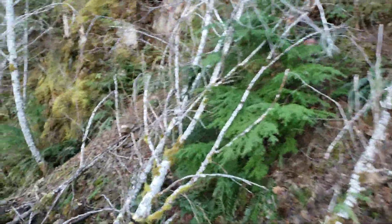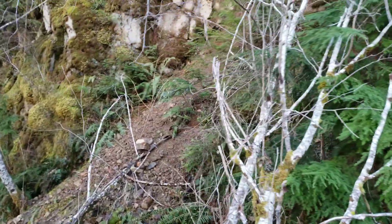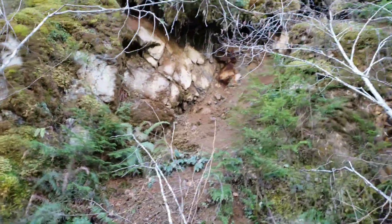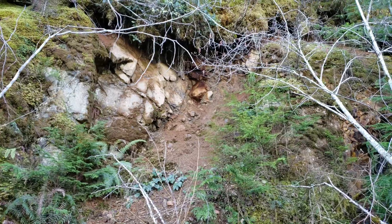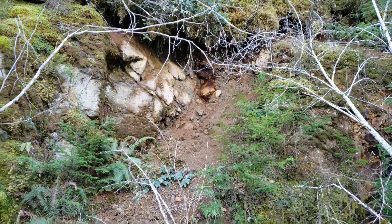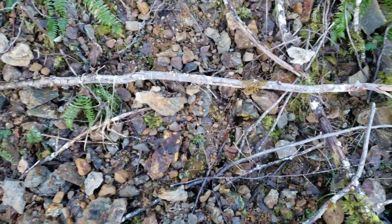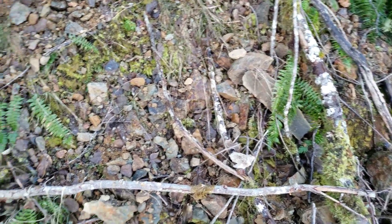So what we're going to try to do is pull a sample from this area right here. If we can get up there — if not, we might just see if we can find one in this slough material.